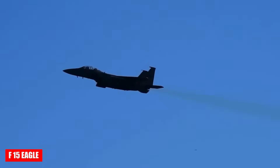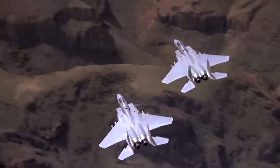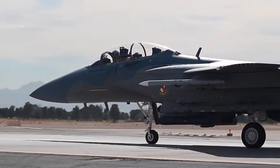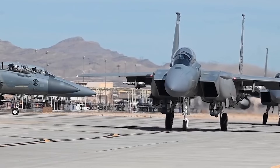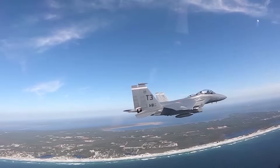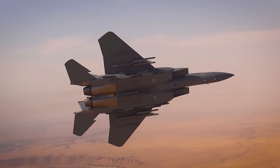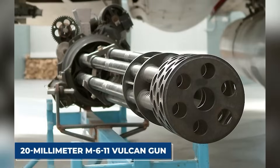The F-15 Eagle is known as one of the most successful and long-serving combat aircraft, remaining in service with the U.S. Air Force since 1976. Around 1,200 units have been produced, with export deliveries to Japan, Saudi Arabia, and Israel. Originally designed as an air superiority fighter, it later gave rise to the F-15E Strike Eagle for ground attack missions, featuring 11 weapon hardpoints for missiles, bombs, and a 20mm M61 Vulcan cannon.